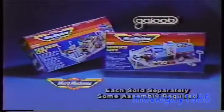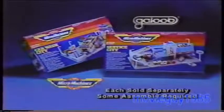Micromachine's Car Wash City, Service City sets, and vehicles sold separately. Some assembly required from Galoob. Remember, if it doesn't say Micromachine, it's not the real thing!